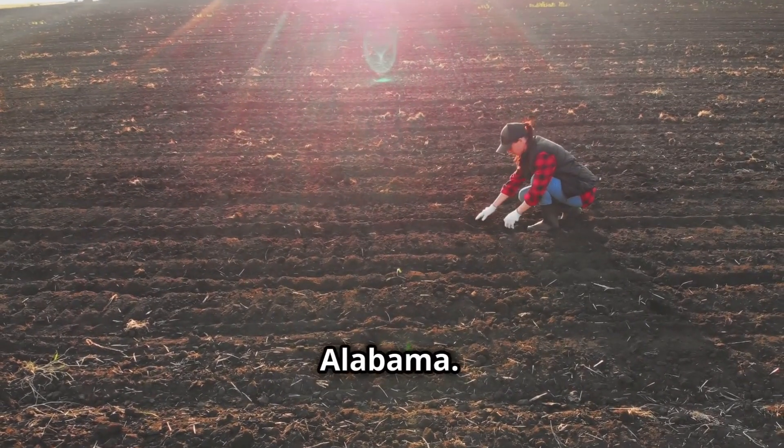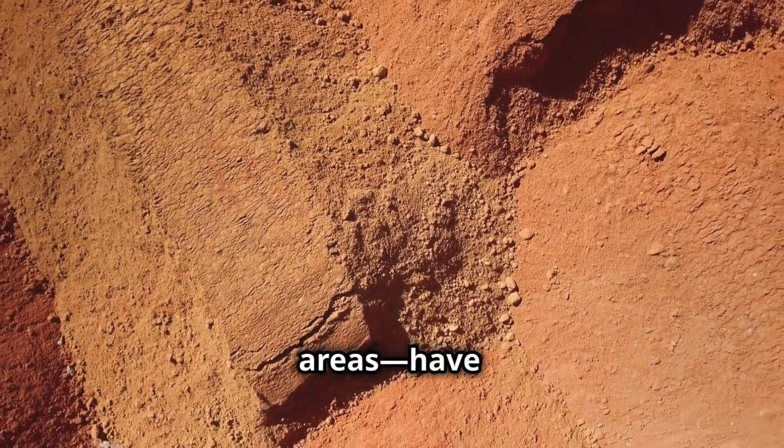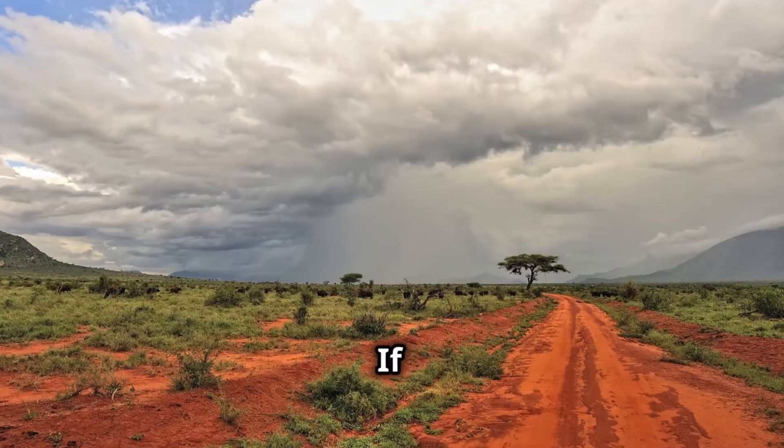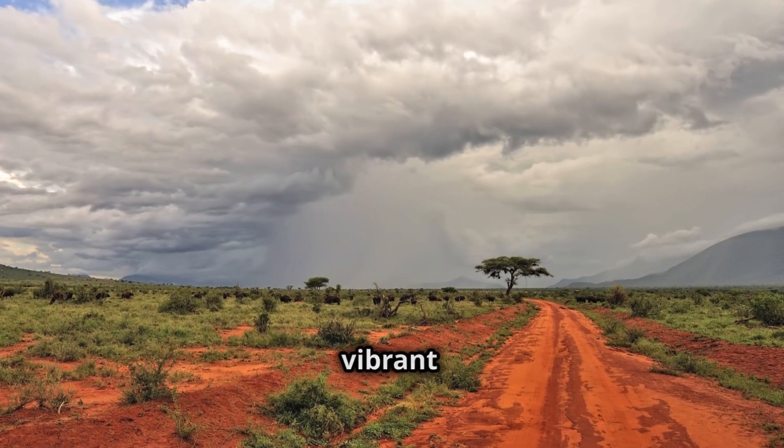Moving on to Alabama. Similar to Georgia, parts of Alabama — especially in the Piedmont and central areas — have rich red clay soil. If you've ever driven down a rural road in Alabama, you've probably noticed those vibrant red fields.